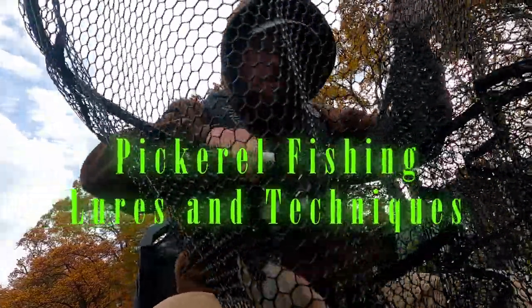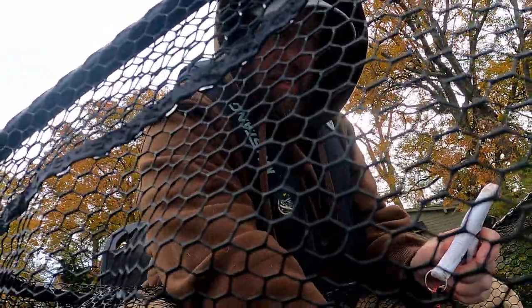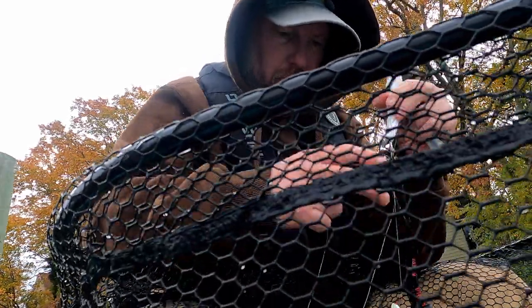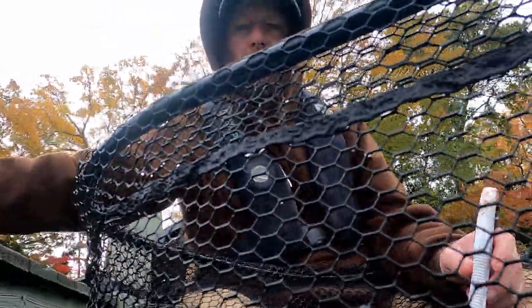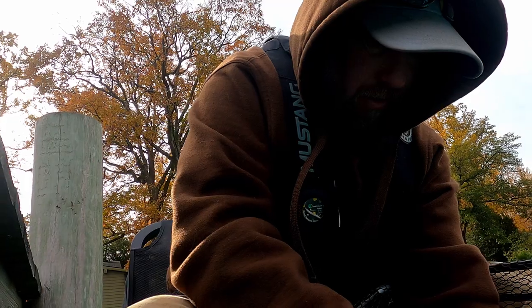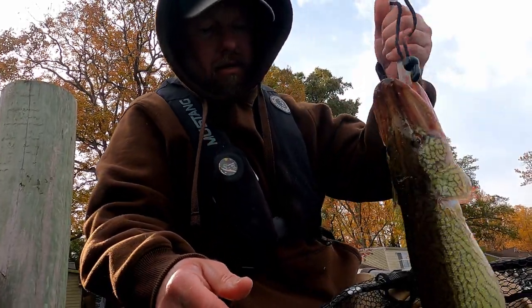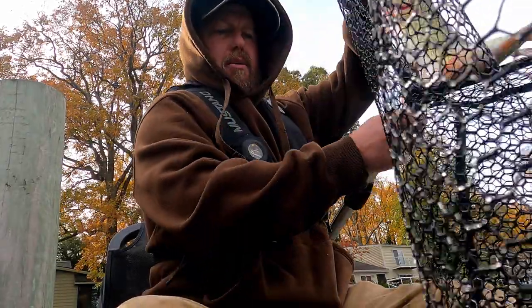It is that time of year to go after some toothy critters like this one I got here in the net — hook just came out, luckily I had a net to get them. I am in the CCA pickerel tournament, it's three months long, starts November 1st, and here I am minutes away from the house catching some decent chain pickerel. This is probably one of my biggest by far so far in the tournament, and I'm happy with that one.